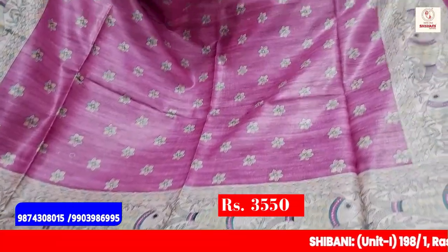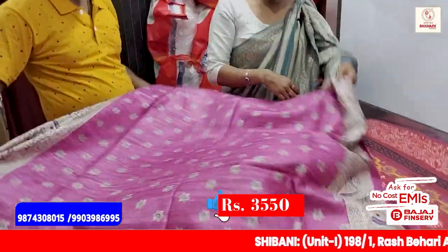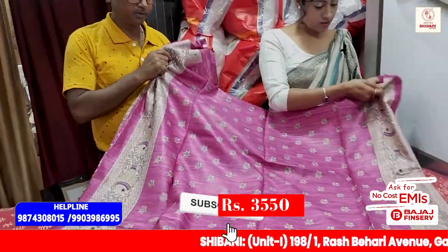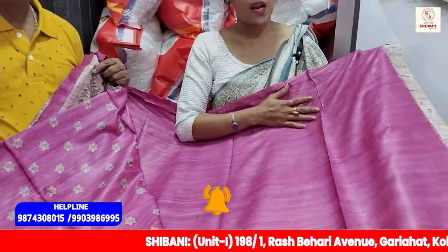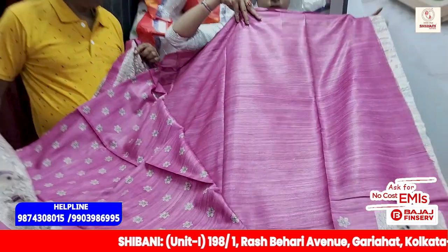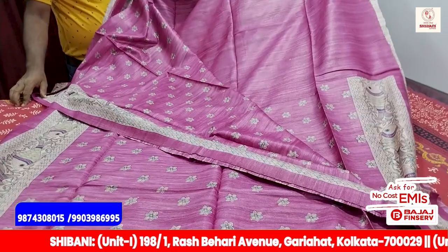The blouse piece is normal and plain. This is the same price — 355.